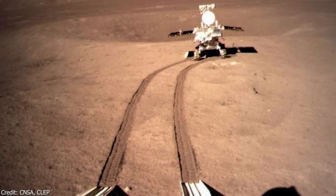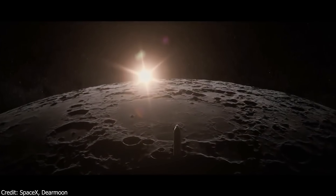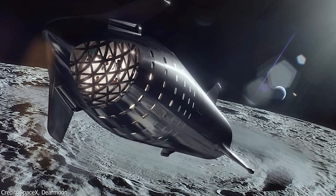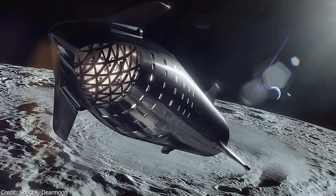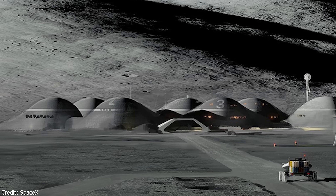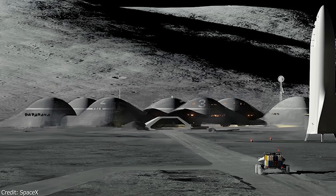We hope to see more and more nations attempt to land probes on the moon in the future. Our preferred vision is one where nations such as India won't attempt to build their own human-rated moon rockets or moon landers, but will instead charter Starship and use the Starship Super Heavy system to accomplish their moon missions, or do joint missions with NASA or SpaceX. This would be highly interesting and probably the most efficient way to establish future moon colonies. An international moon colony is certainly our favorite vision for the future.